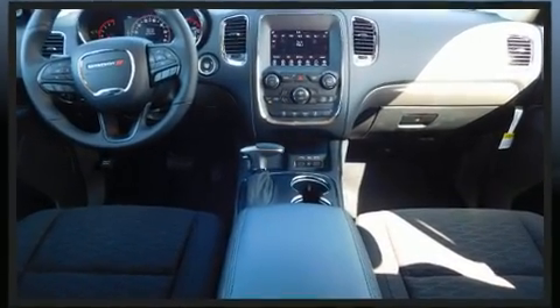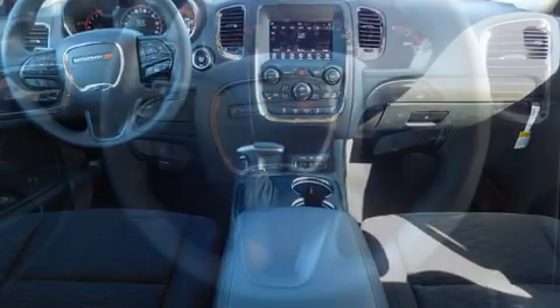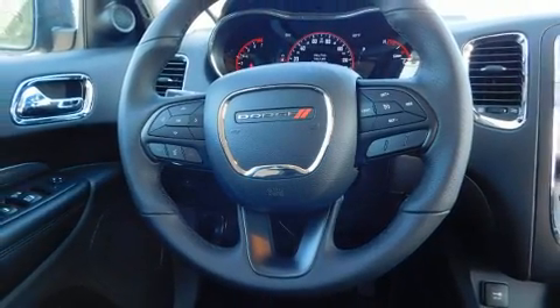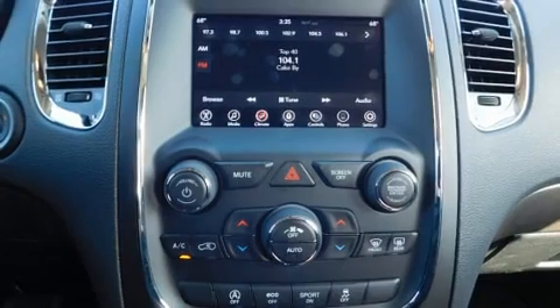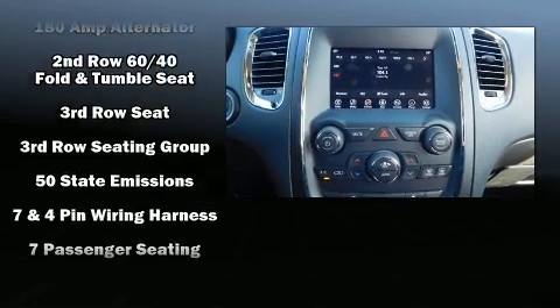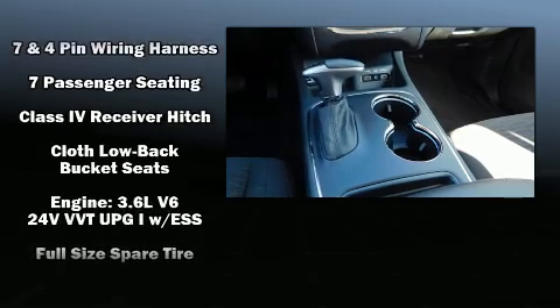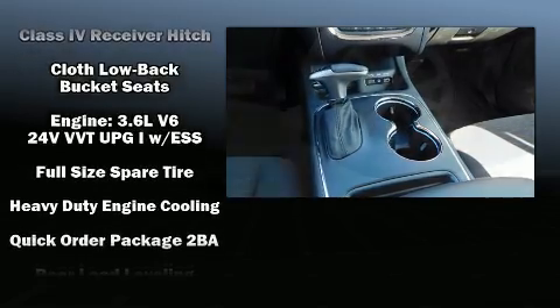Dodge also prioritized safety and security with features such as dual front impact airbags with occupant sensing, front side impact airbags, traction control, brake assist, anti-whiplash front head restraints, a panic alarm, an emergency communication system, and four-wheel disc brakes with ABS.